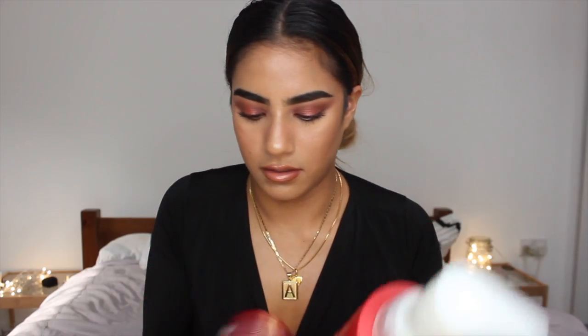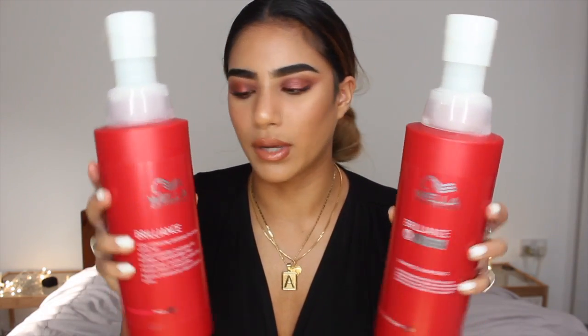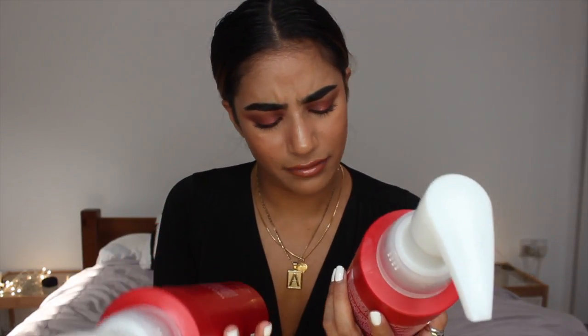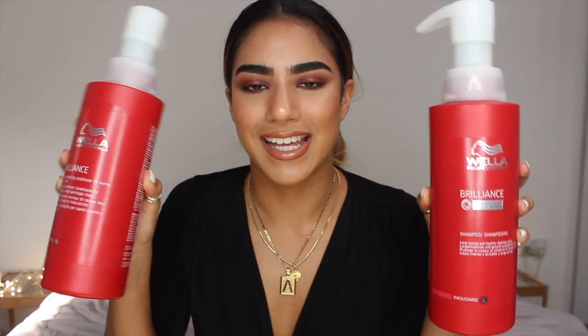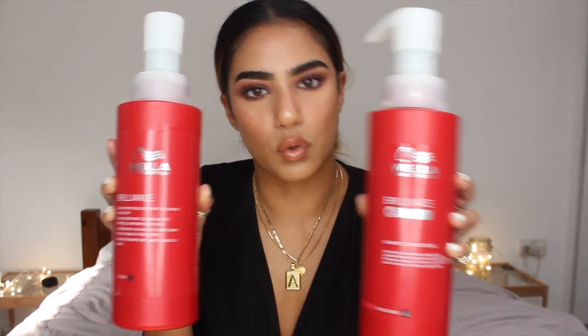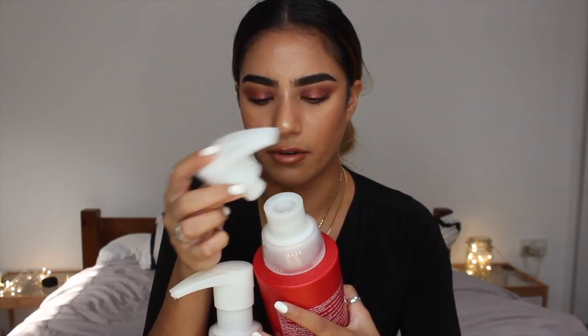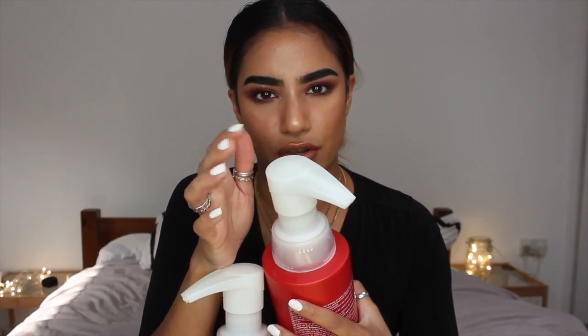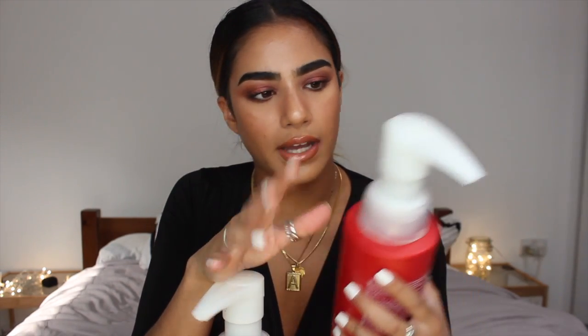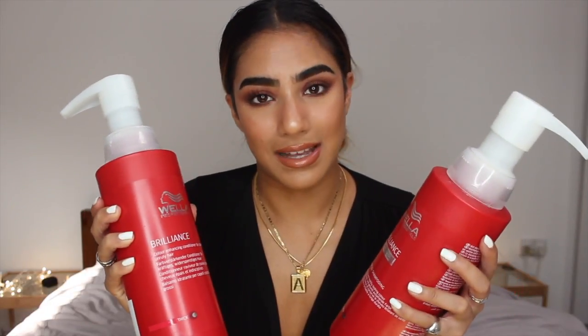The first products are the Wella Colour Brilliance Shampoo and Conditioner. They've got slightly different packaging for some reason, but this is the shampoo, this is the conditioner, and I ordered these off Amazon for £20 altogether. I had to buy the pumps separately — they just come off like this — but they're reusable with the next bottles I buy, which is a bit annoying, but I think these are meant for salons so I guess that's why.